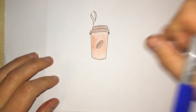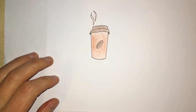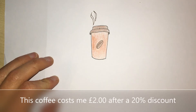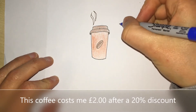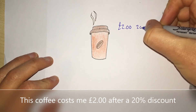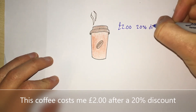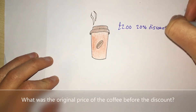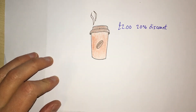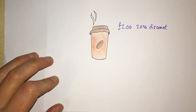I get my favourite coffee from a local coffee shop and because I'm a loyal customer I get a 20% discount. This coffee, which is large, costs me two pounds after a 20% discount. So the question is: what is the normal price of the coffee, or what's the original price of the coffee?